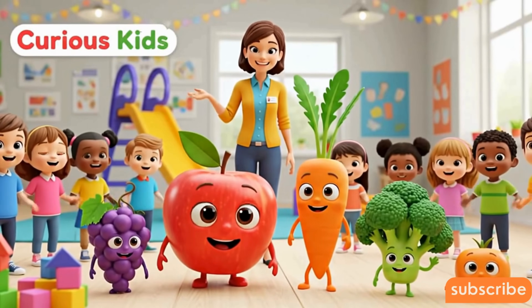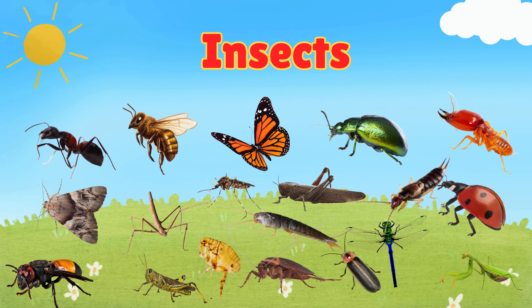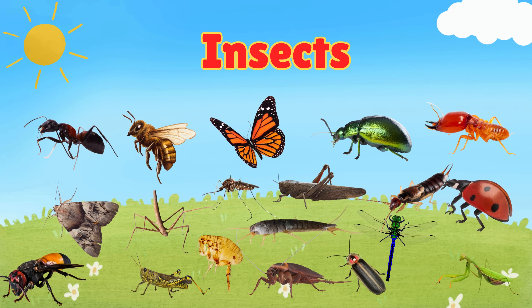Welcome to Curious Kids! Hello kids! Today we are going to explore the amazing world of insects. Let's meet them one by one and learn fun facts together.